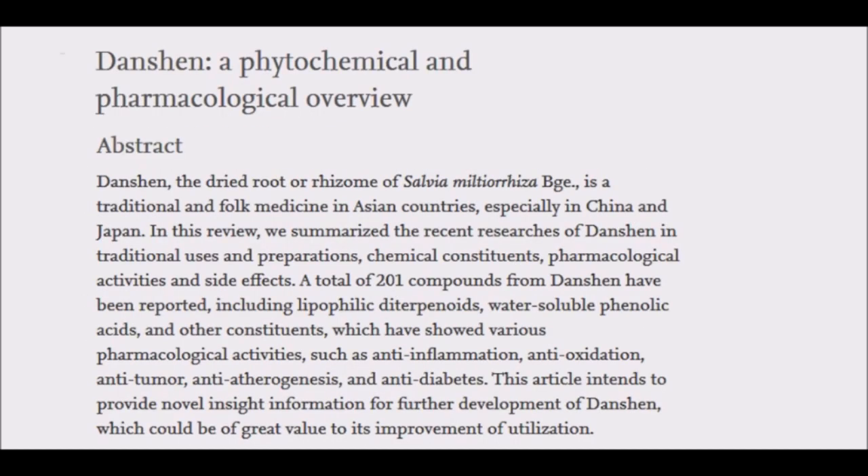In a study published in the Chinese Journal of Natural Medicines, researchers from the Beijing University of Chinese Medicine gathered the latest studies of the chemical properties, health benefits, traditional and modern uses, and potential side effects of Dan Shen.